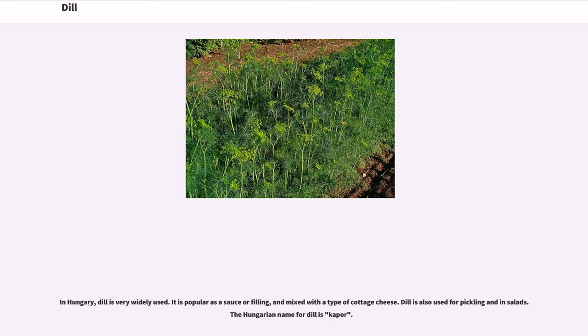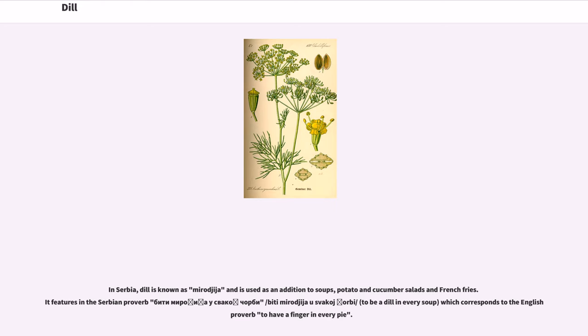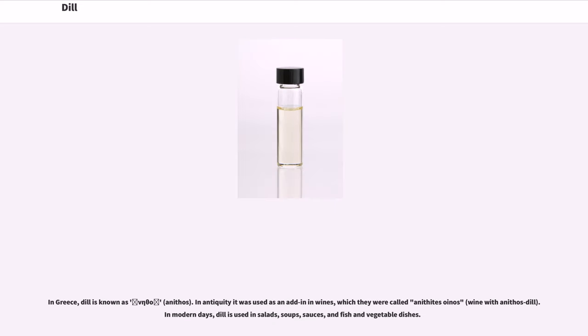In Hungary, dill is very widely used. It is popular as a sauce or filling, and mixed with a type of cottage cheese. Dill is also used for pickling and in salads. The Hungarian name for dill is kapor. In Serbia, dill is known as miragija and is used as an addition to soups, potato and cucumber salads, and french fries. It features in the Serbian proverb 'to be a dill in every soup,' which corresponds to the English proverb 'to have a finger in every pie.' In Greece, dill is known as anathos. In antiquity it was used as an add-in in wines, called anathite soinos, meaning wine with anathos dill. In modern days, dill is used in salads, soups, sauces, and fish and vegetable dishes.